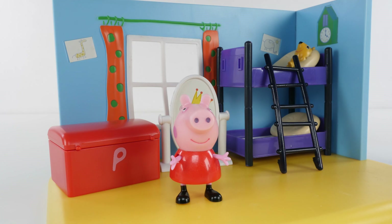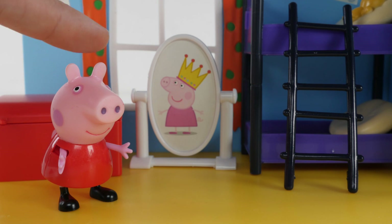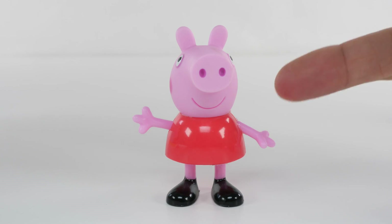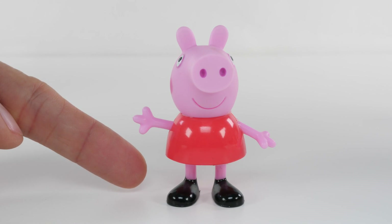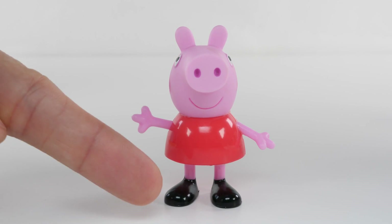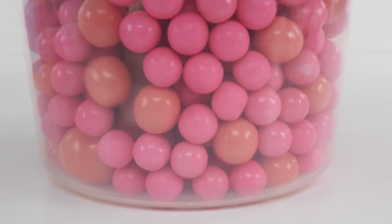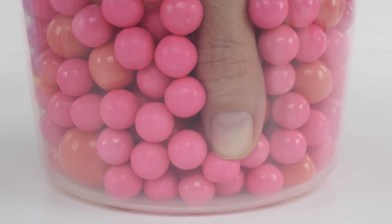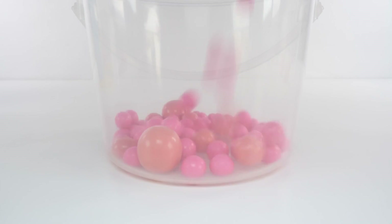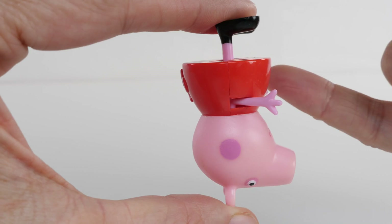Let's learn colors with Peppa Pig. This is Peppa Pig. Peppa Pig is pink. And she wears a red dress and black shoes. Pink, red, black, pink, red.